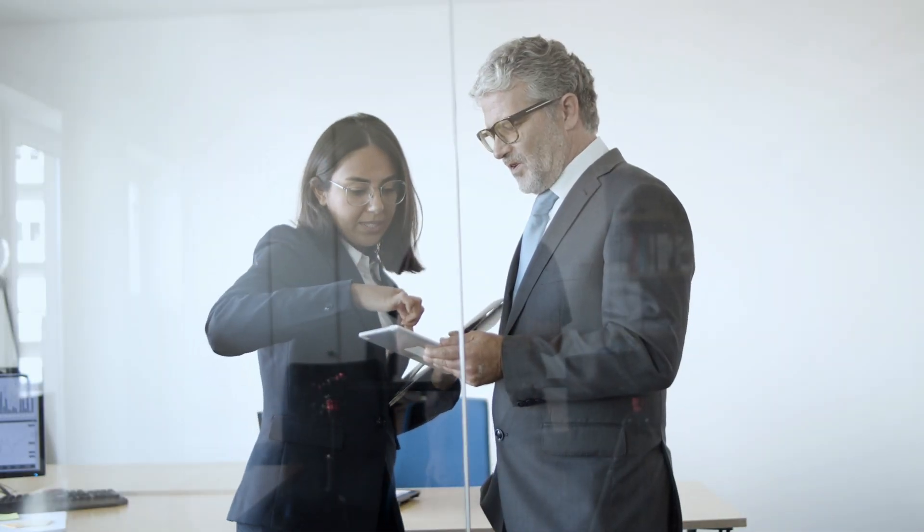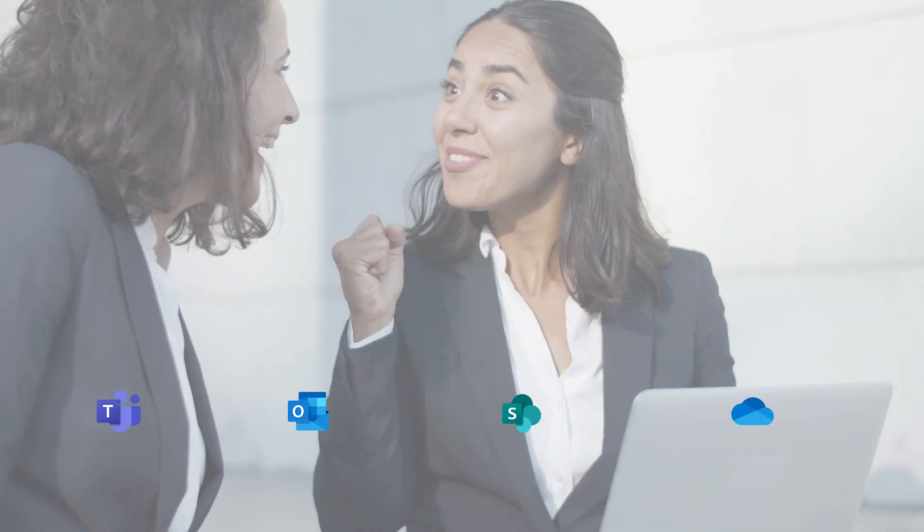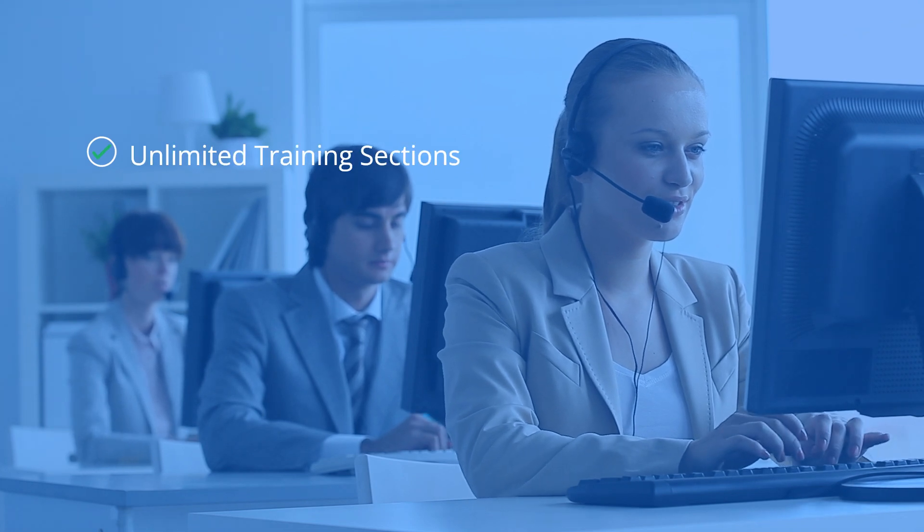Leverage the power of Microsoft 365 with full integration into Teams, Outlook, SharePoint, and OneDrive. We offer unlimited training sessions,